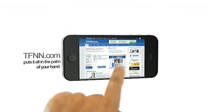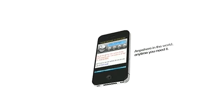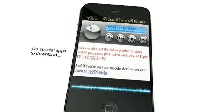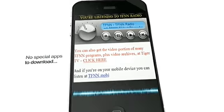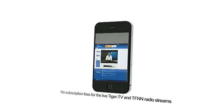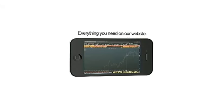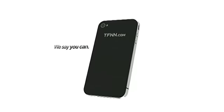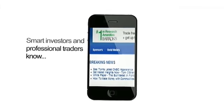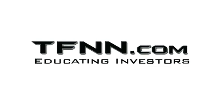Who says you can't take it with you? TFNN says you can. With your mobile device and TFNN's live radio streams, TFNN has put it all in the palm of your hands. No special apps to download, no subscription fees for live radio or Tiger TV streams. Now let's go over to the dollar, because the dollar is going to be the generator of basically higher dollar, lower market. The Tiger Financial News Network — smart investors and professional traders know you can. TFNN.com — educating investors.